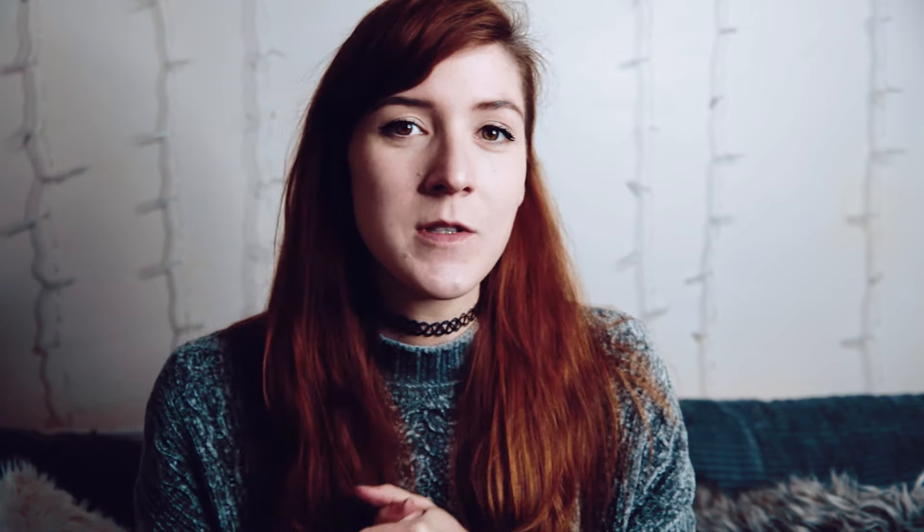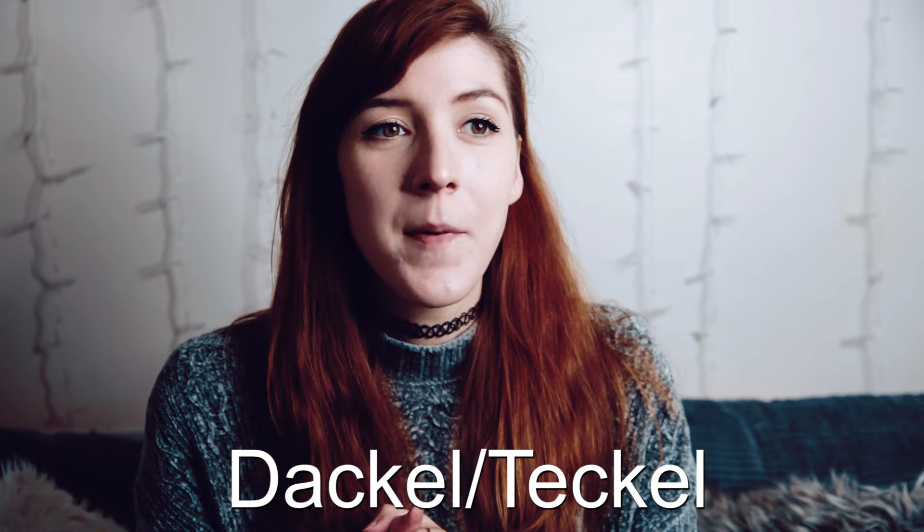In Germany they're mostly called 'Dackel' or 'Teckel,' but in the UK they are just called by the 'badger dog' translation. So yeah, it is pronounced 'Dachshund,' or if you want to put a bit of an English accent on it you can say 'Dachshund' — that's what I usually say.